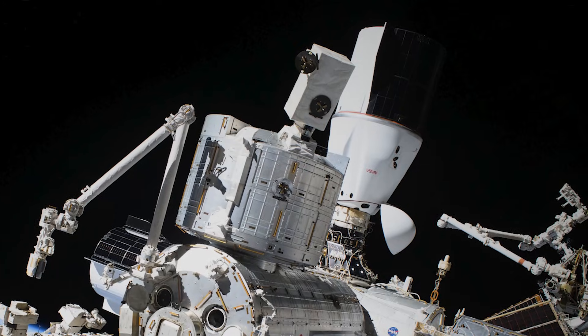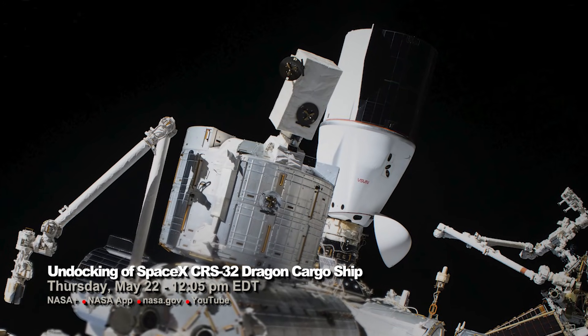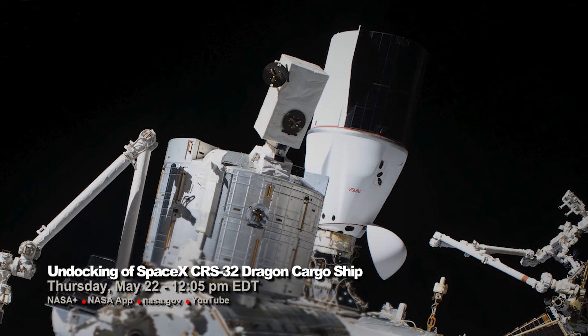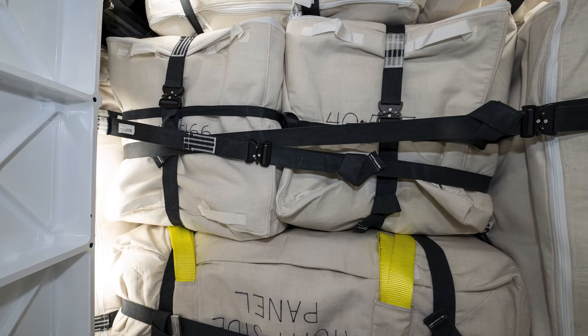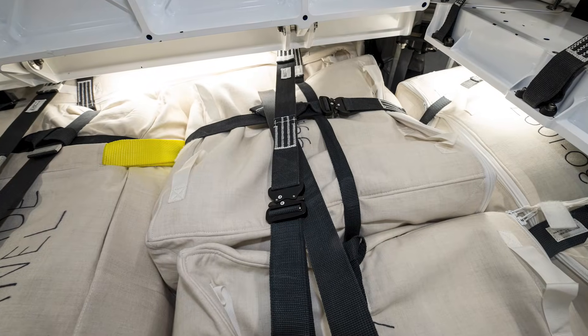But what comes up must come down, and the Dragon spacecraft is set to return to Earth next week, but it won't come back empty-handed. This is NASA's SpaceX 30th cargo resupply mission. Now that it's at the end of its mission, the astronauts will spend this week loading it up with items so that the spacecraft can return cargo back to Earth.